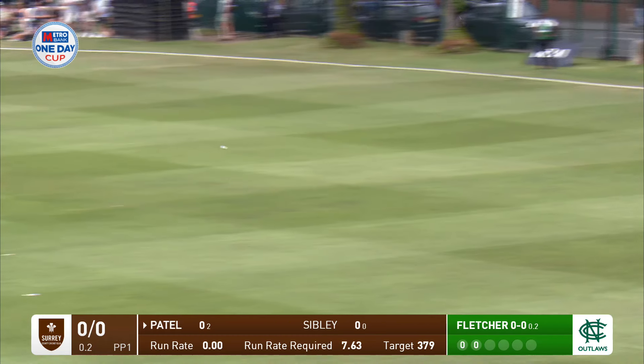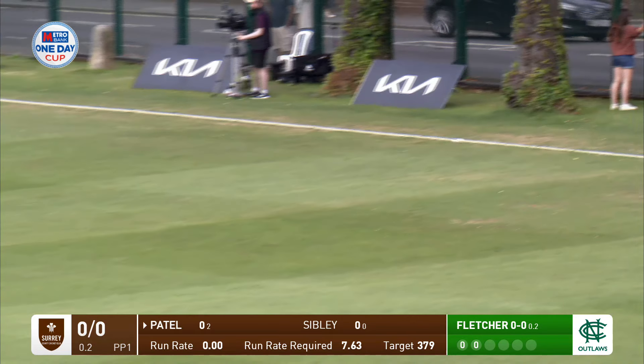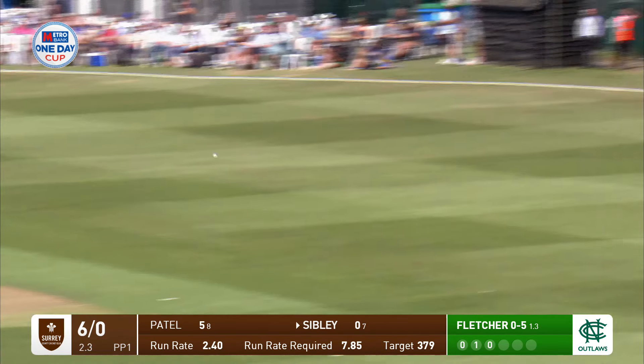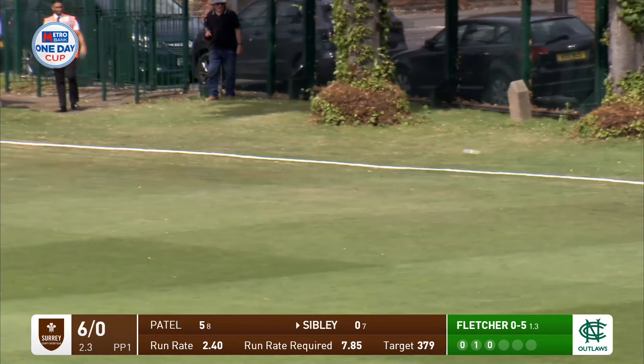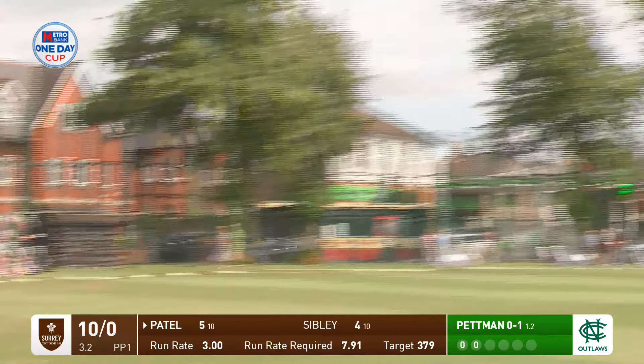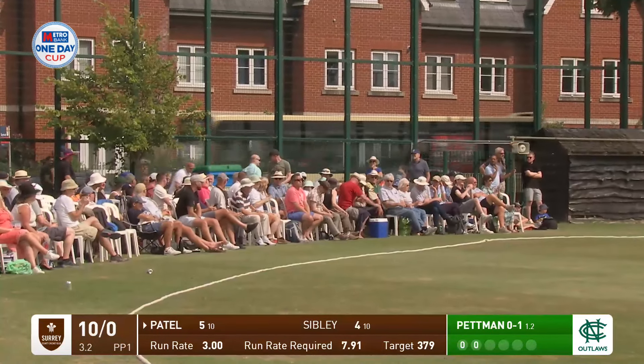Bit of width and that's a good start, dispatched to the boundary. Nuts into the leg side. What a shot from Ryan Patel — that's six, that's the first six of the Surrey innings.